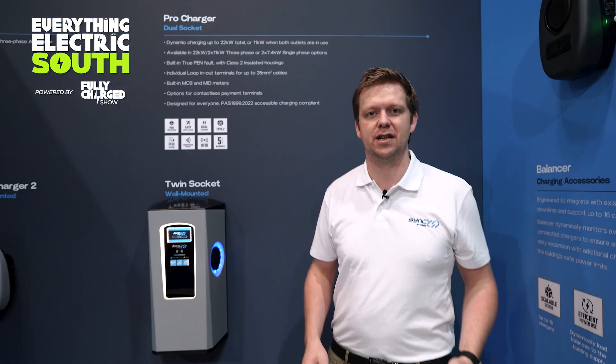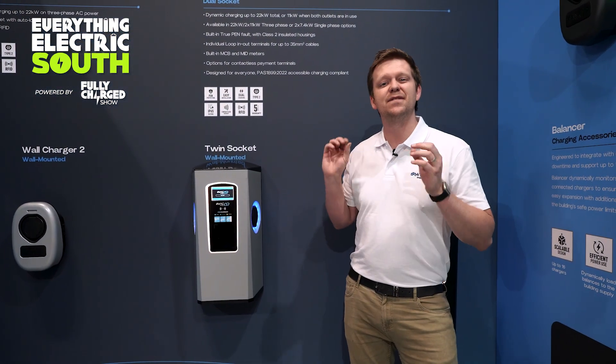We're here at Everything Electric South, showcasing some of the very best products with Sync Energy. Starting off with our brand new dual commercial chargers — our Pro Charger range is fantastic.